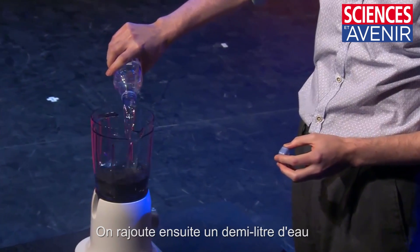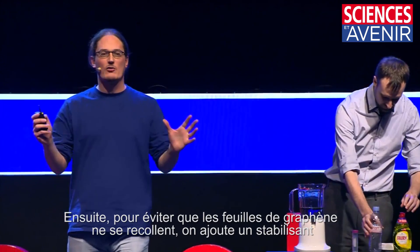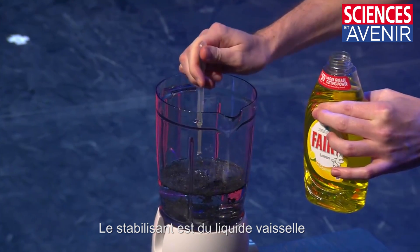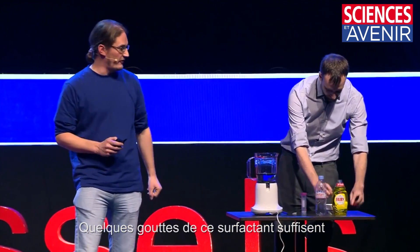This is half a litre of water — the water goes in. And then once we make the graphene, to stop it sticking together we need to add some stabiliser. The stabiliser is fairy liquid — just a few droplets, a really tiny amount of surfactant.